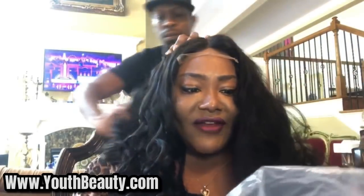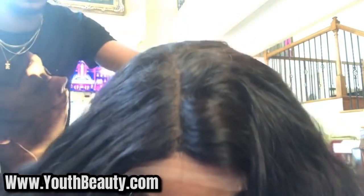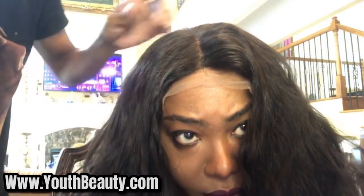Okay, so when it says it's a 5x5 large lace, what does that mean? That means you get 5 inches across and 5 inches back. So you want a deeper part, you want to go 5x5. So this can get a deeper part than this right here? Mm-hmm. And you go about right there.